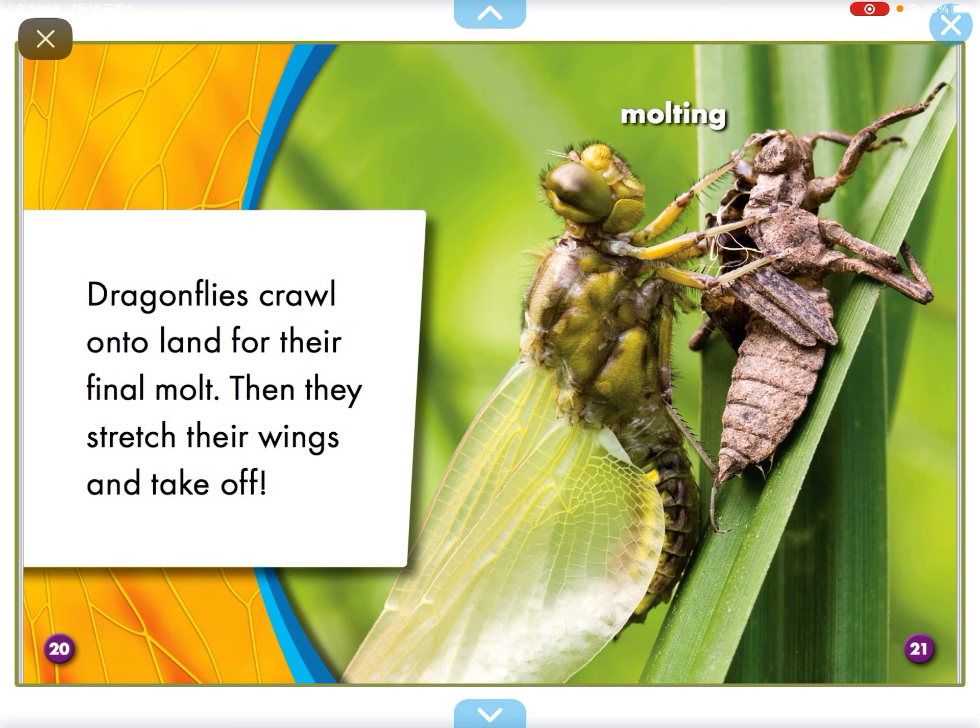Dragonflies crawl into land for their final moment. Then they stretch their wings and take off.